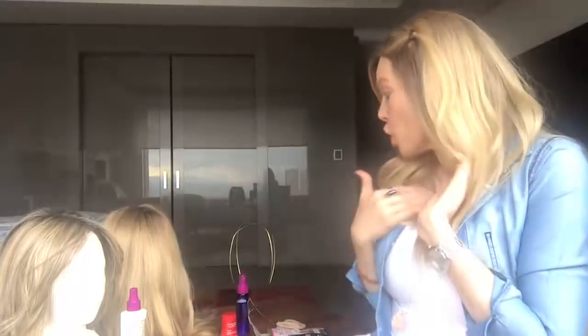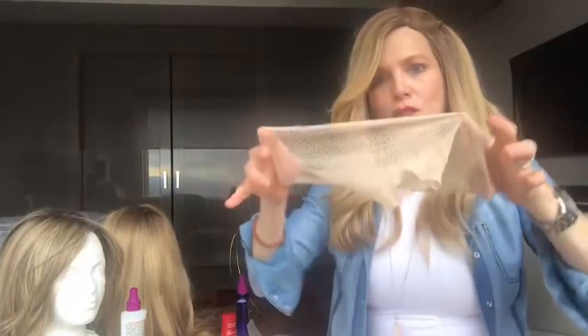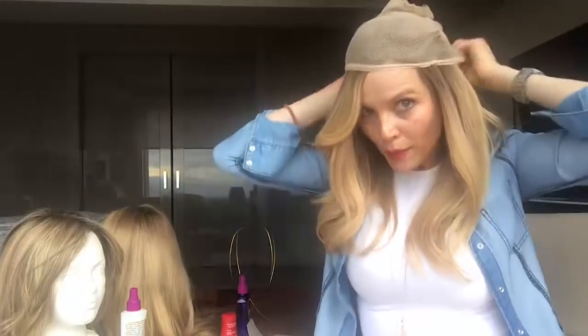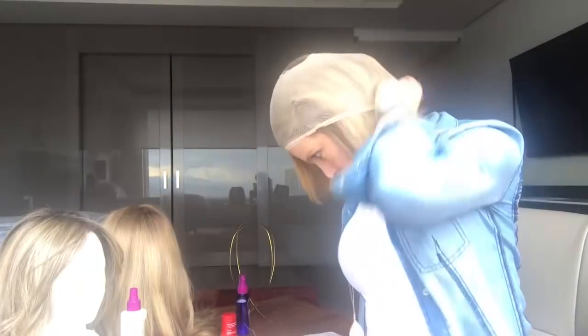¿Qué uso yo debajo de las pelucas? ¿Cómo me guardo mi pelo? Bueno, yo particularmente uso siempre una mallita. Le voy a hacer una pequeña demostración encima de mi peluca, pero normalmente esto es lo que va abajo, debajo de la peluca. Yo me hago así como una colita y me la meto acá, todo mi pelo, y encima yo me pongo la peluca. Obviamente todo tiene que estar metidito.